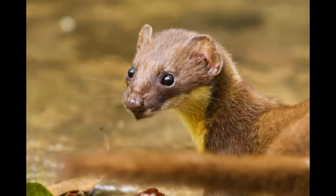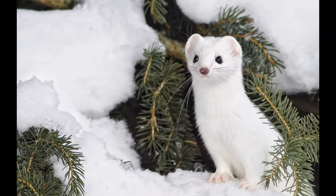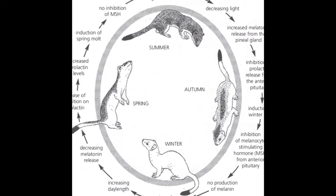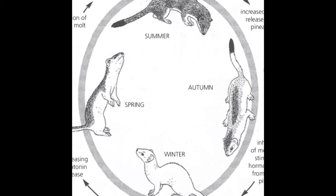Like many animals in temperate regions, yellow-bellied weasels undergo seasonal changes in their fur coloration. In winter, their coats turn white to blend in with the snow-covered landscape, providing camouflage against potential predators and prey alike. This adaptation, known as seasonal molting, helps them survive in their snowy habitats during the colder months.